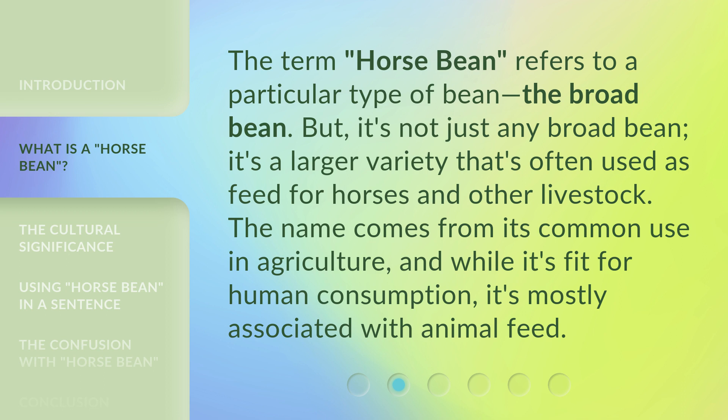The term 'horse bean' refers to a particular type of bean — the broad bean. But it's not just any broad bean. It's a larger variety that's often used as feed for horses and other livestock. The name comes from its common use in agriculture, and while it's fit for human consumption, it's mostly associated with animal feed.